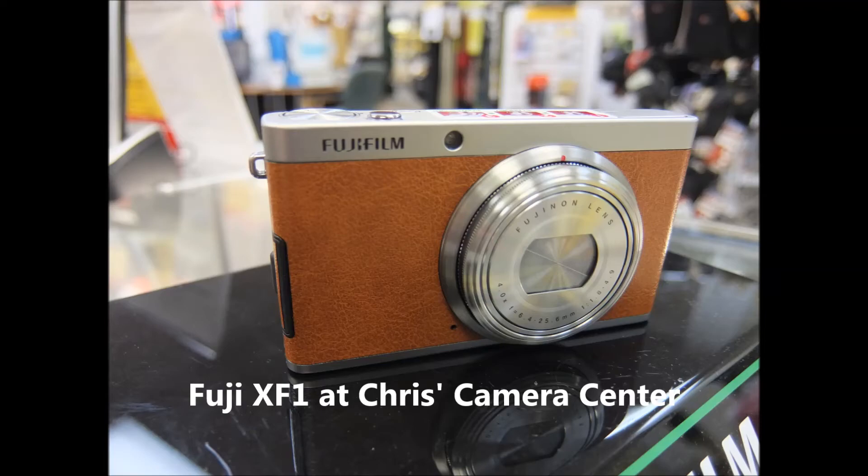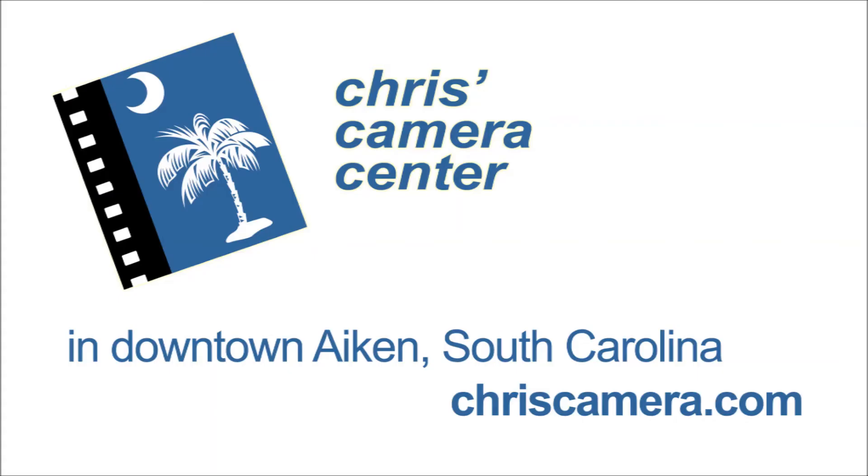The camera sells for as much as $450 at Target, but at Chris's Camera Center we've got them for only $199.99. Come on down!